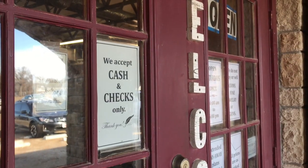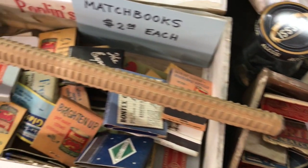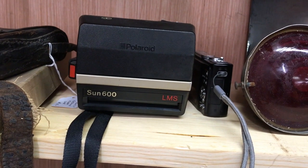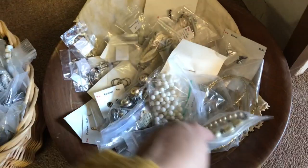Tip number nine: bring cash. Most thrift stores will charge a service fee for using a credit or debit card, so save yourself a few bucks and bring cash. Other locations may only take cash, so it'll be your only option.